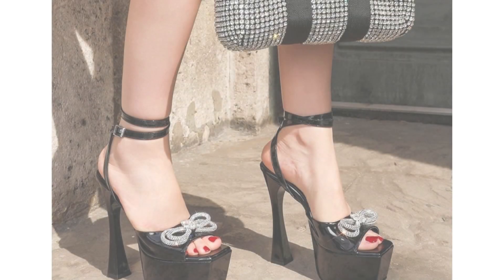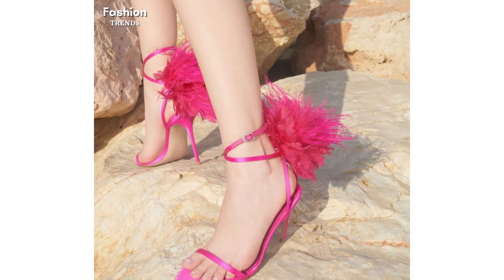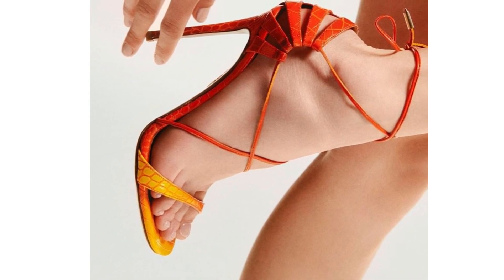Ankle strap heels are a popular choice for their added support and stability. These shoes feature a strap around the ankle, ensuring that the shoe stays in place and providing extra comfort for all day wear. This video features a range of ankle strap heels, from simple and elegant to bold and embellished.